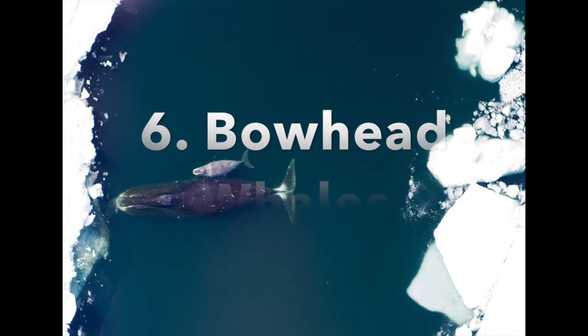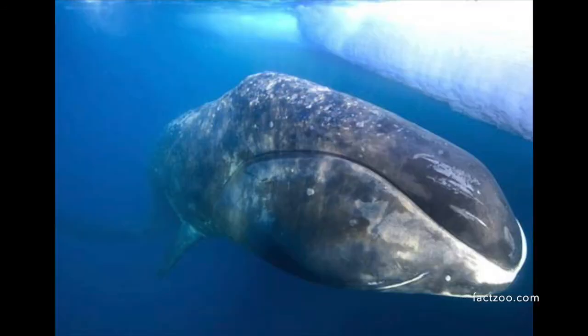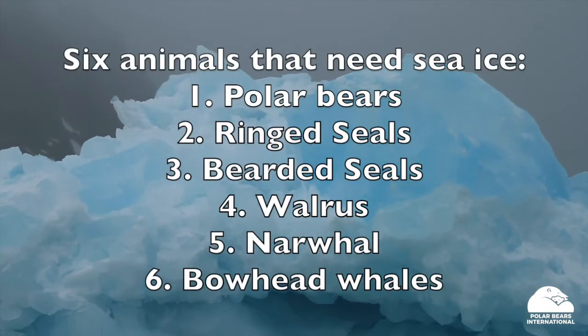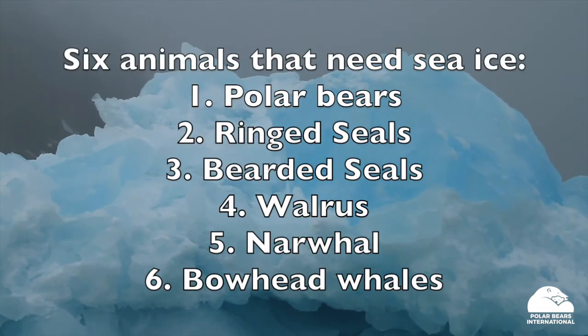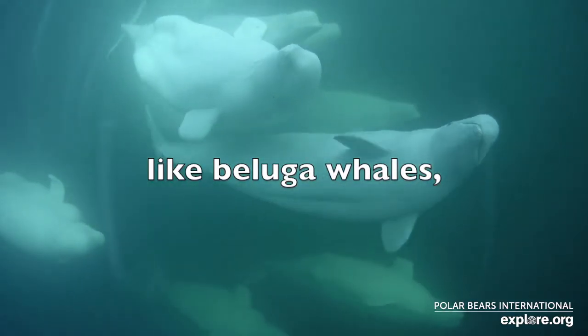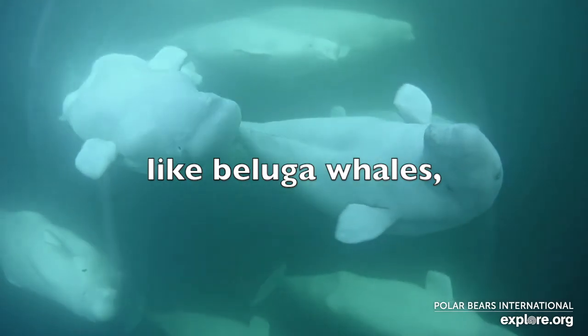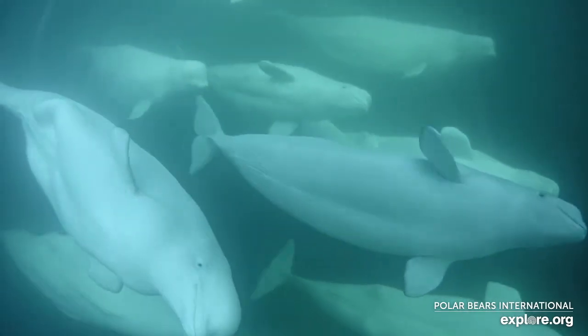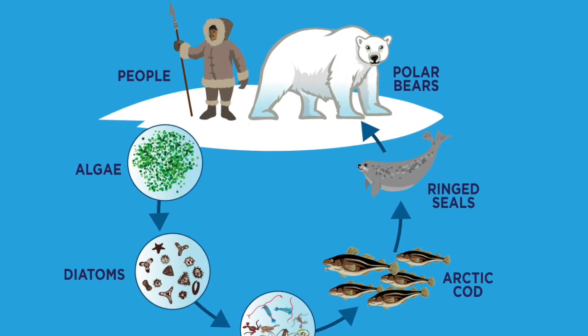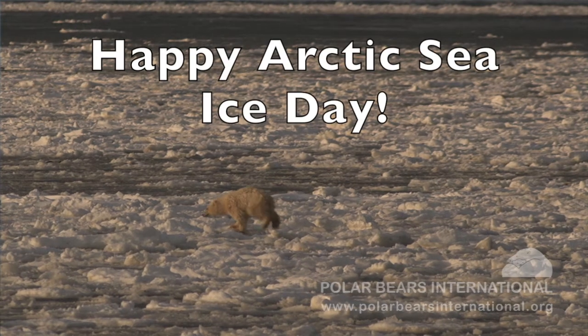Narwhal also need openings and cracks in the sea ice for breathing. Bowhead whales are well adapted to the sea ice and can move easily in areas with nearly solid sea ice cover. The sea ice has also been found to help protect bowheads from predators such as killer whales. Happy Arctic Sea Ice Day!